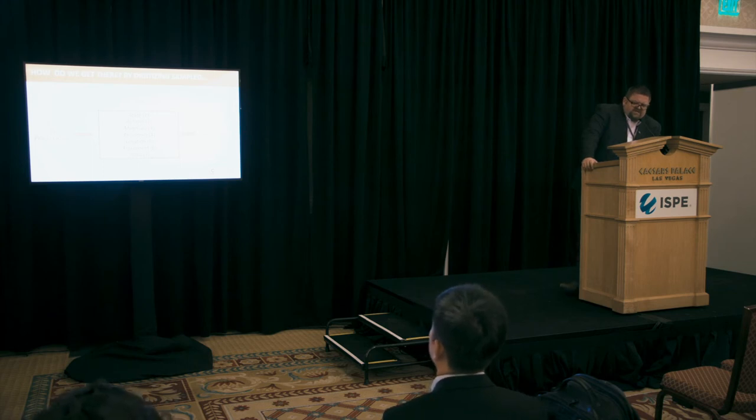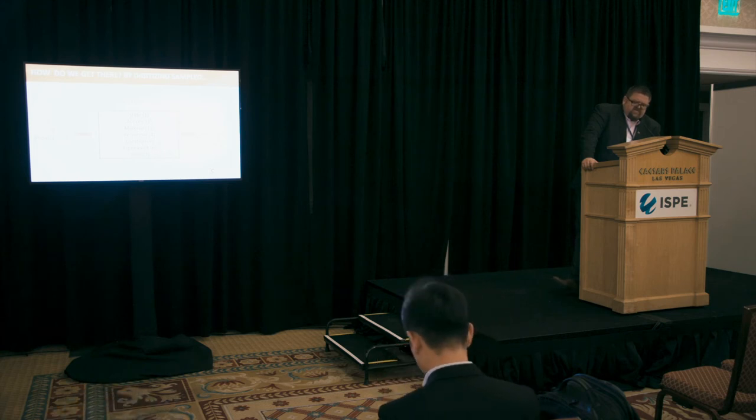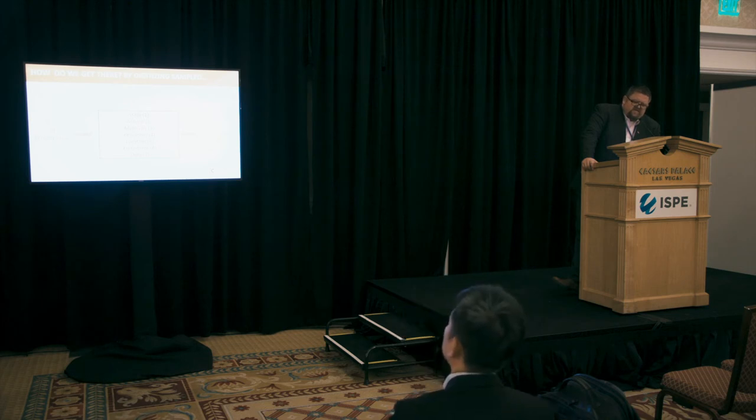We get there by digitizing the SAMPLED acronym: State, Actions, Materials, Personnel, Location, Equipment, and Data. You start with an idea for a therapy, you run it through the lab, and these are the things you consider. In a moment I'll show you how we've digitized that and are able to reproducibly and successfully manage cell culturing.